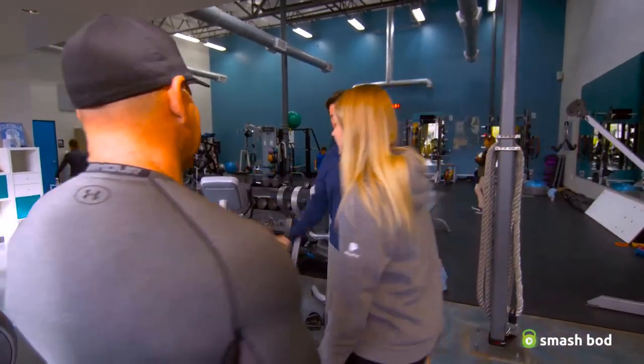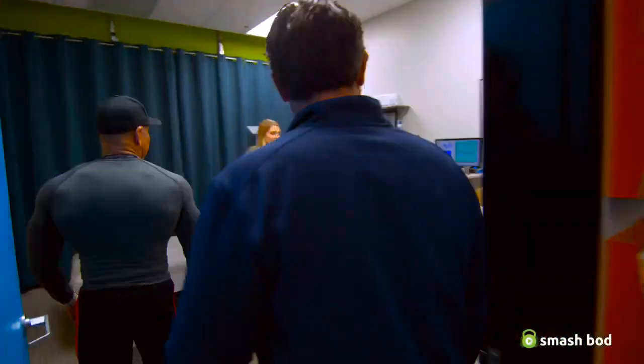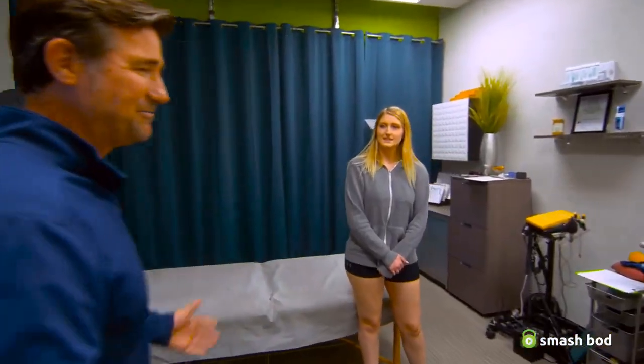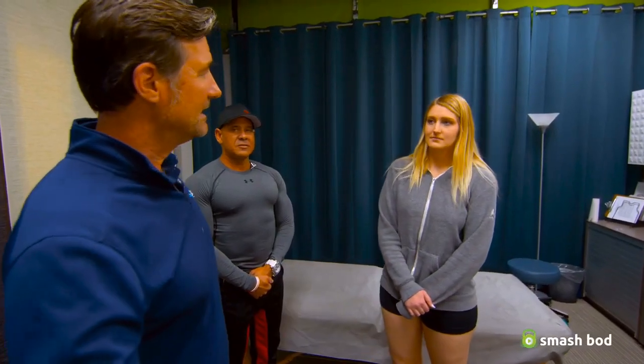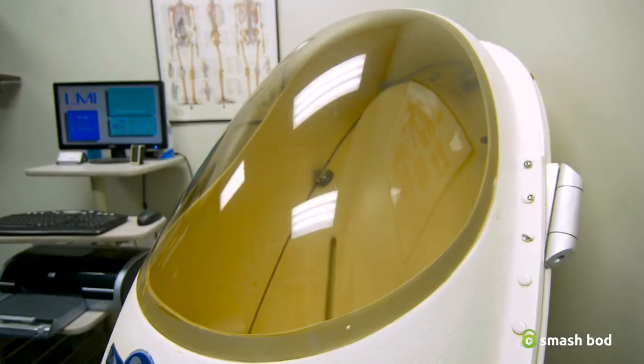Come on back. Here's the Bod Pod — this is where clients sit inside. The test is really pretty simple. We're going to do two to three 50-second tests, and once we get you through the Bod Pod testing we'll get the data instantaneously and be able to look at that and see where you're at.